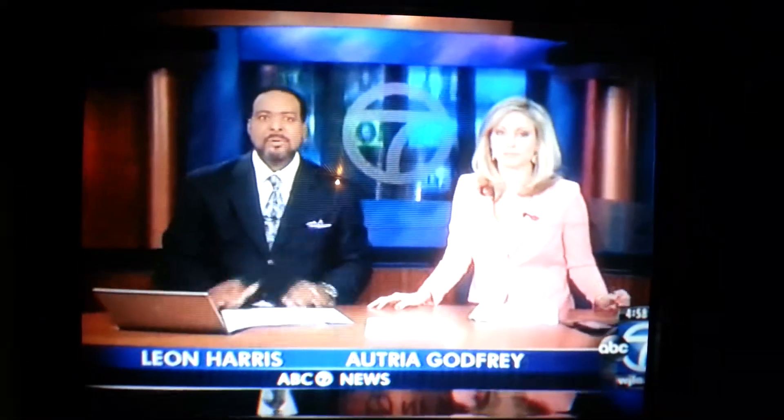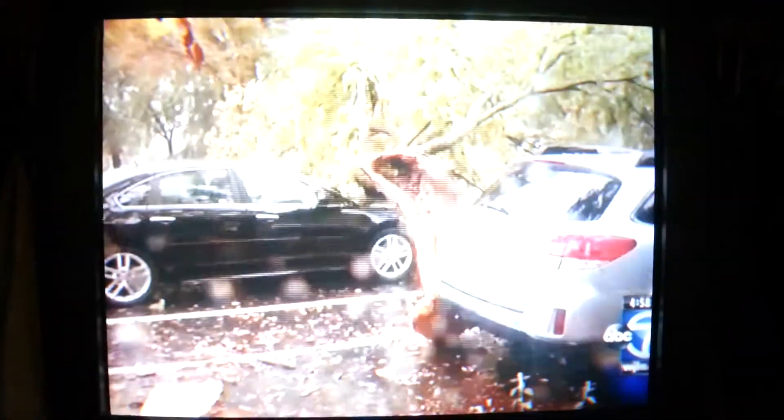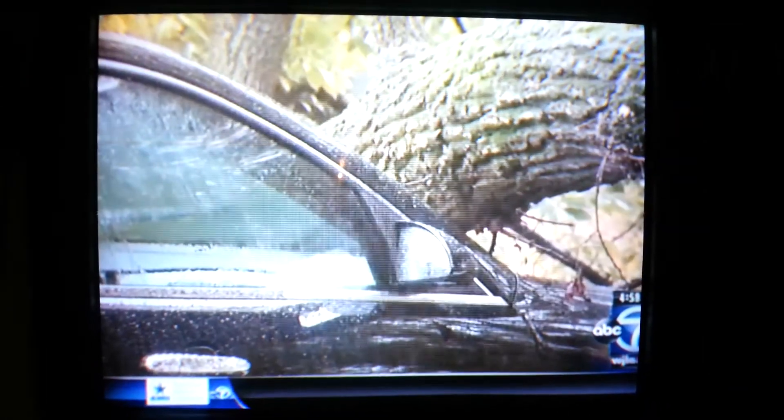The storms came through, bringing along some much cooler temperatures today. It was much needed rain, but it came down pretty hard at times, and combined with strong winds — well, as you can see from these photos, stuff went flying. Big stuff, too.